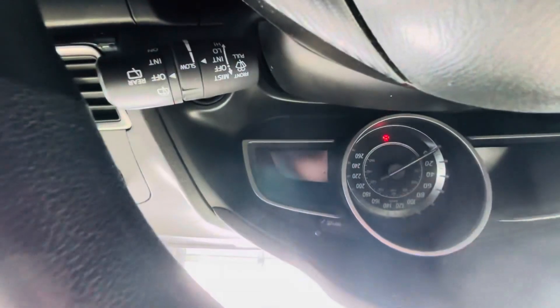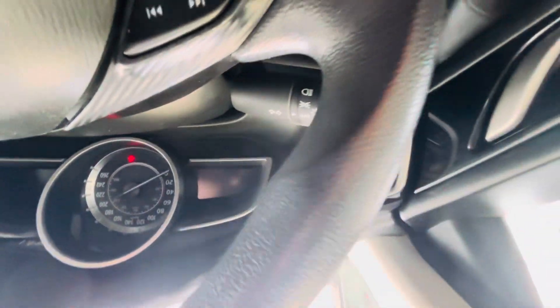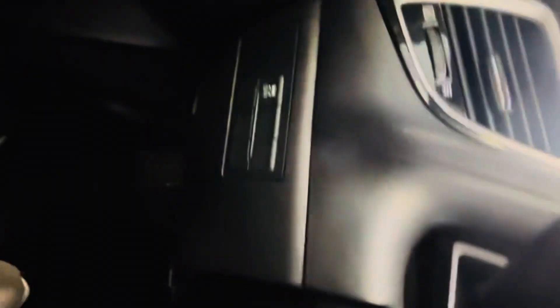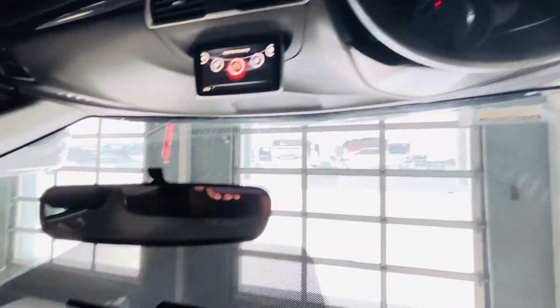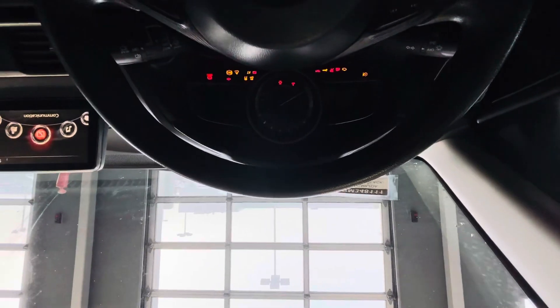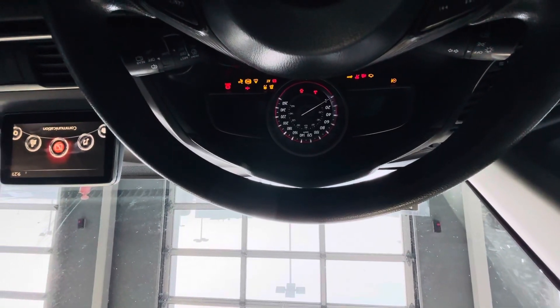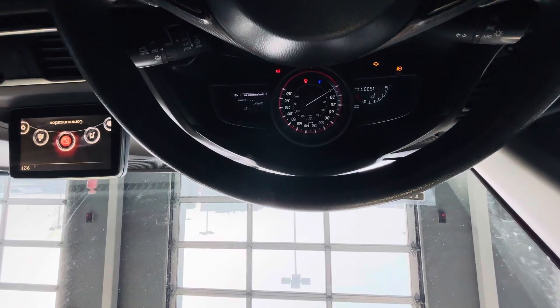All the controls for this thing — rinse, wipers, headlights — and there's a traction control button up here as well. The gauge looks extremely good, very sporty.